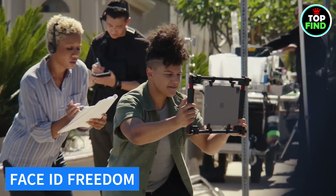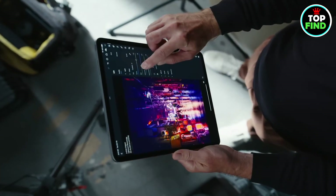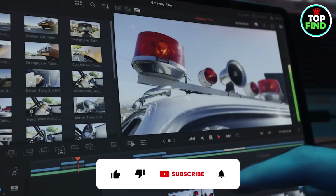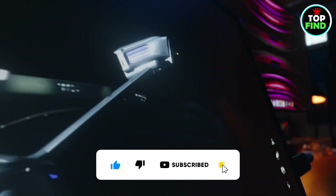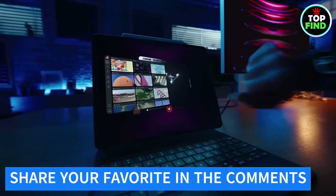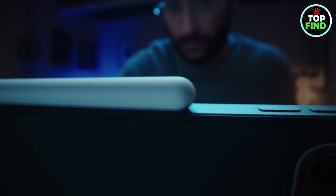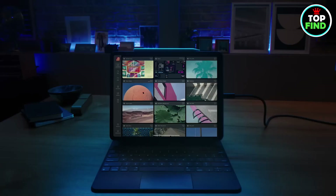With Face ID, unlock your iPad Pro effortlessly and securely authenticate purchases with just a glance. Elevate your digital lifestyle, explore limitless possibilities, and redefine what's possible with iPad Pro — the epitome of innovation and performance. Don't just upgrade your device, upgrade your experience. Be sure to let us know in the comments which gaming tablet you have chosen, and if you find the video useful, like and subscribe for more videos. See you in the next video — thanks for watching.